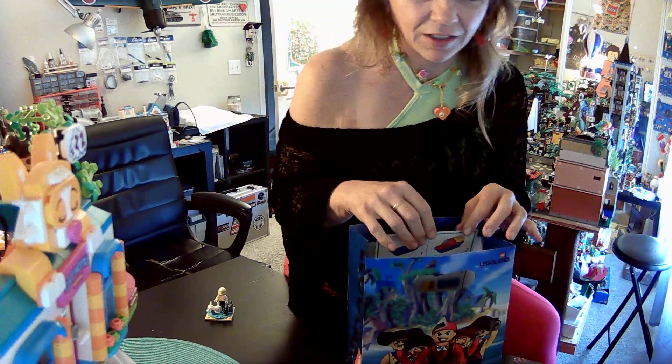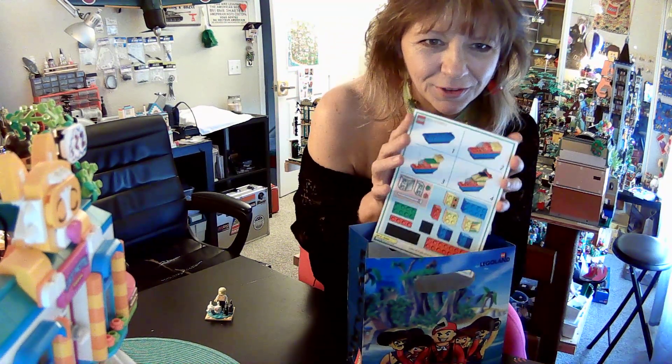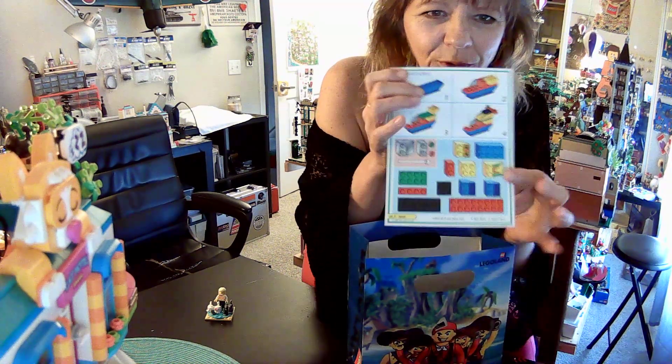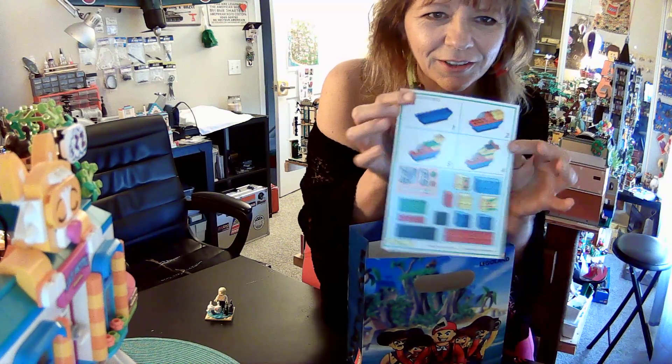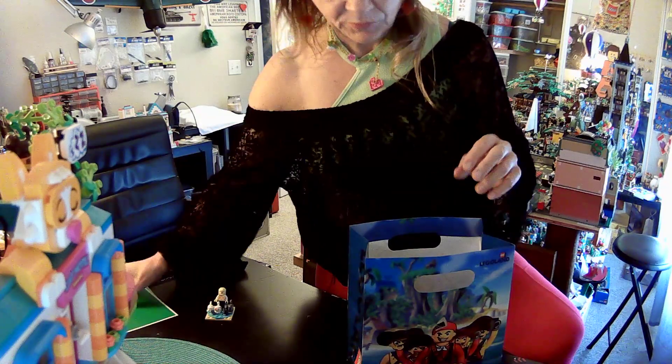They had magazines and instructions, but I didn't want any of those. But I did want this — this is a nice little old card. It says 'model card,' it comes with the pieces you need, and then the build. Isn't that awesome? And it's in such good shape, so I got that.